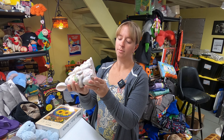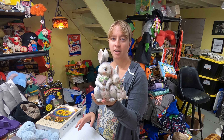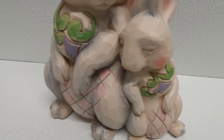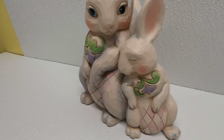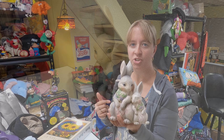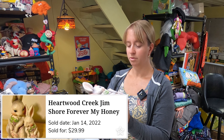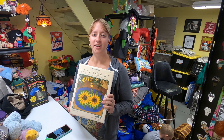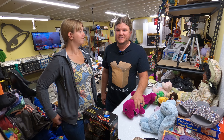Found a Jim Shore figure called 'Forever My Honey Bunny' at the Goodwill bins. It's pretty heavy, maybe a pound or so. No recent comps right now but there's one that sold back in January for $30, so for the price we got it for it should be pretty good. Also found a latch hook kit — sunflowers, still new sealed — with comps between $15 and $30. Nice easy sell.